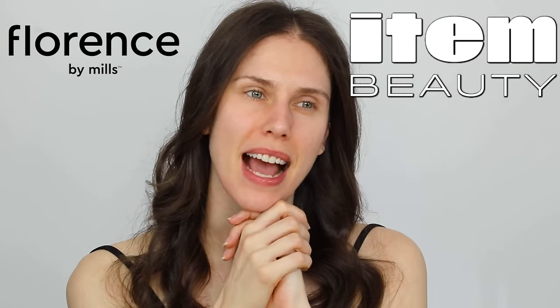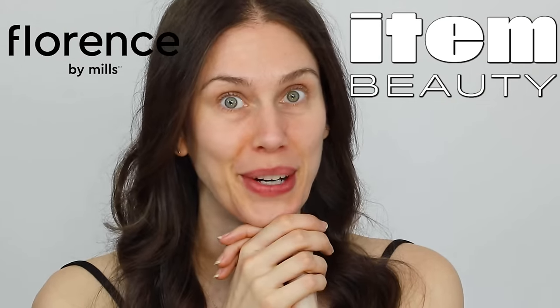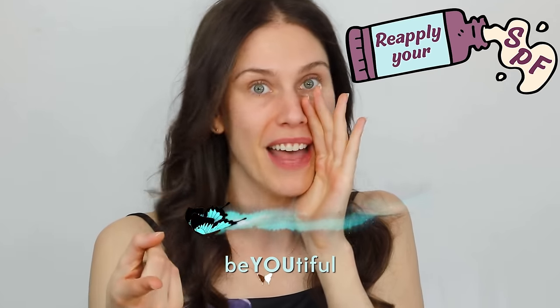I also bought Florence by Mills and Item Beauty, and we're going to talk about those in another video. Would you buy into the hype as well? Did you find the hidden kitten in this video? If you did, tell me the timestamp and I might pin you to the top of the comment section. Overall, always remember to be beautiful both inside and out. Reapply that SPF. Freaking K-Skin shipping delays. I cannot wait to see your beautiful, intelligent face in the next video. Love you guys, bye!